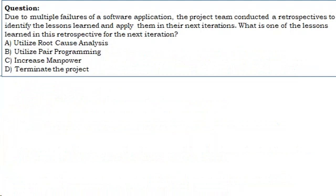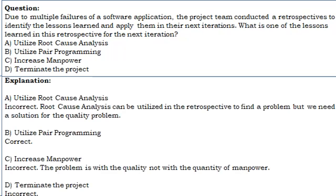Question 2: Due to multiple failures of a software application, the project team conducted a retrospective to identify lessons learned for the next iteration. What is one of the lessons learned? A. Utilize root cause analysis. B. Utilize pair programming. C. Increase manpower. D. Terminate the project. Correct answer: B. Utilize pair programming. Root cause analysis can help find the problem, but pair programming is the solution to the quality problem. Increasing manpower does not address quality; terminating the project is incorrect.